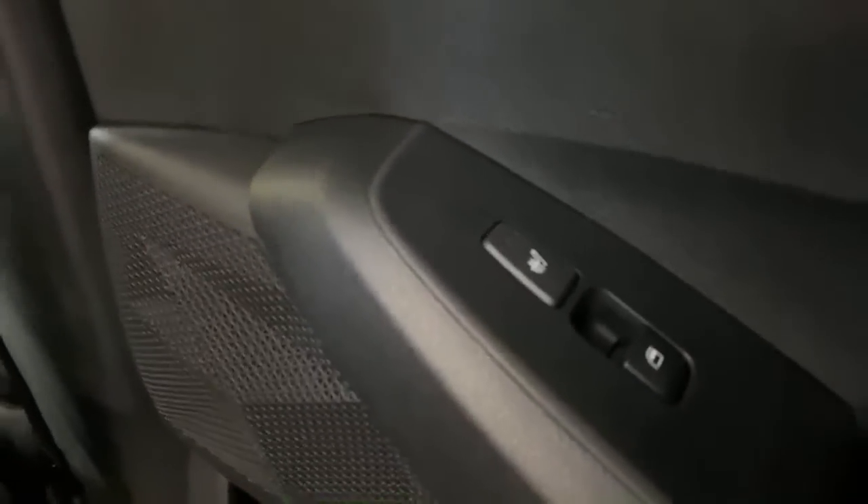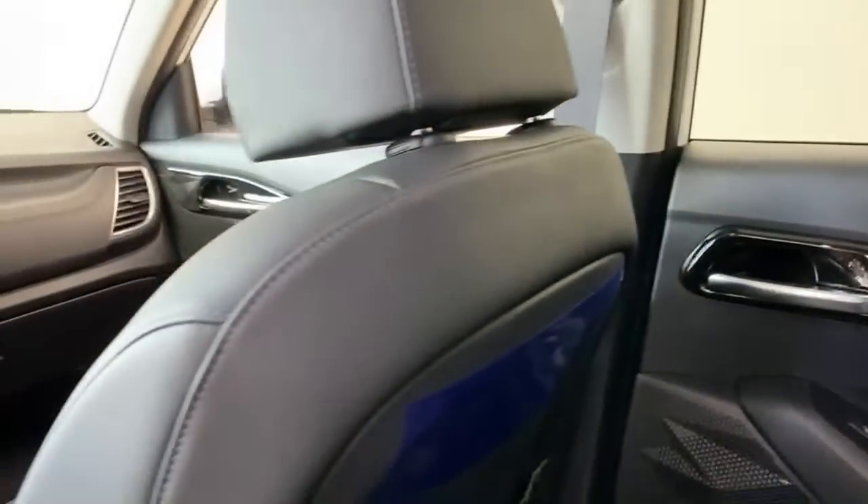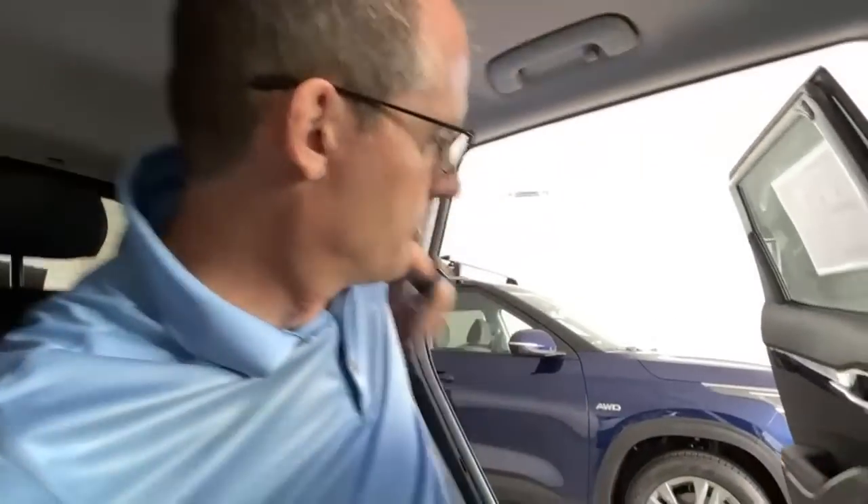The rear heated seat buttons are here as well — adjustable from back here or from the front screen. The rear seatback also reclines one position, which is a comfortable spot. Headroom is excellent — there's no carved-out dip above your head like in some cars, so you have full headroom anywhere in the seating position.